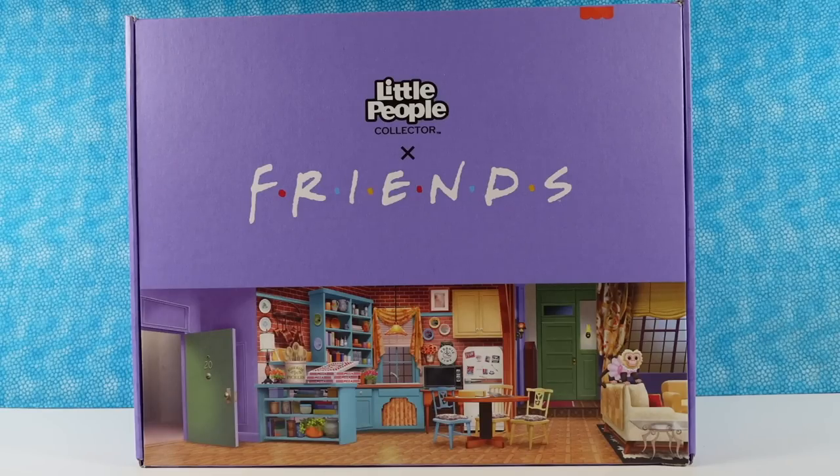Hey guys, it's Shannon and Paul and today we have something that we're very excited about. We have the Little People Collector Friends series. We want to thank Fisher Price and Little People for sending this to us so we could take a look at it and share with you guys.